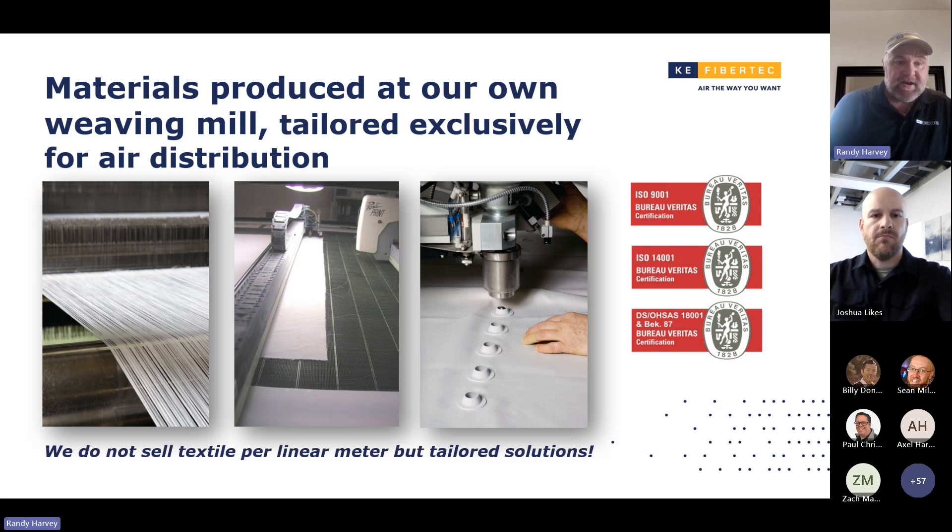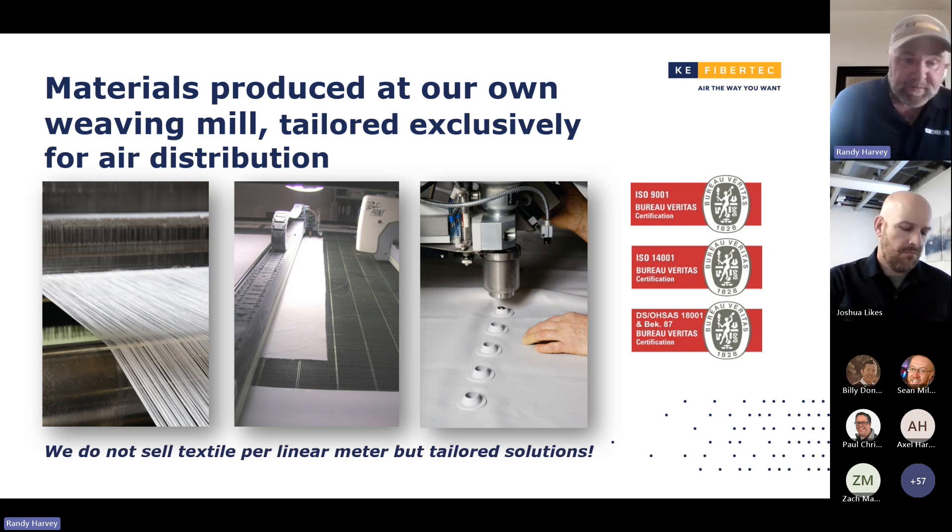We do all of our manufacturing in Denmark, and we do some of it here in the U.S. at the ADC plant, which is being transformed over to 100% KE products. We do all of our stamping in Denmark. We're transferring a lot of it over here to the U.S., and that's going to save a lot on shipping charges, because as you all know, UPS keeps raising prices — it's just getting a little ridiculous. So we're going to try to handle that better and keep everything in the U.S.